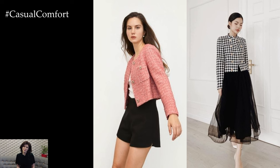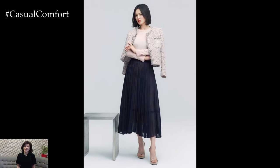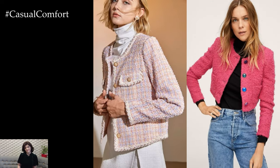Incorporating a tweed jacket into your spring wardrobe adds a stylish and sophisticated touch to your look, seamlessly blending timeless elegance with seasonal flair. Tweed, with its rich texture and classic appeal, is a versatile fabric that effortlessly transitions from cooler weather to the milder temperatures of spring.